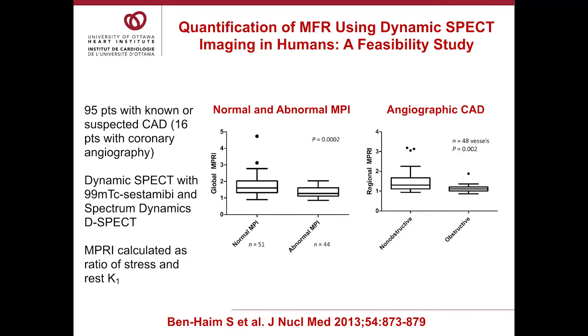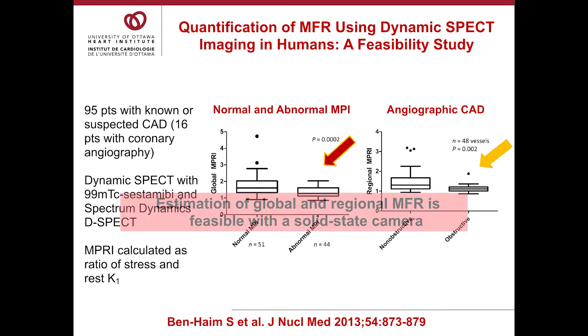There have been several human studies. The first study was done by Dr. Benheim in collaboration with Dr. DeCarli. They looked at 95 patients with known or suspected CAD; of these, 16 underwent coronary angiography. They used sestamibi and the Spectrum Dynamics camera, calculating an index of flow reserve as stress K1 divided by rest K1. Patients with abnormal scans had lower global flow reserve than those with normal scans. In the angiography subgroup, regional flow reserve was decreased in regions supplied by an obstructed artery — showing for the first time that you could estimate global and regional flow with a solid-state camera.